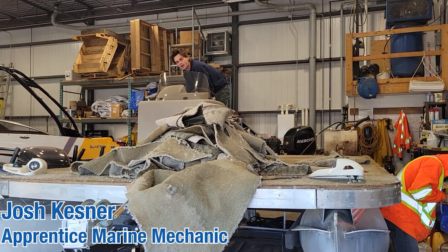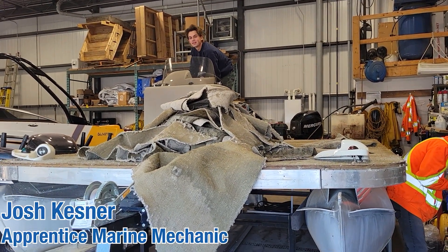Good morning! We're going to do a little bit of a day in the life at CAS, so let's go see what's going on in the shop.